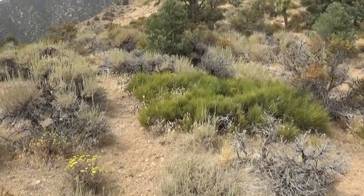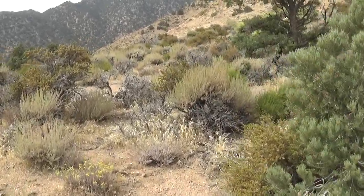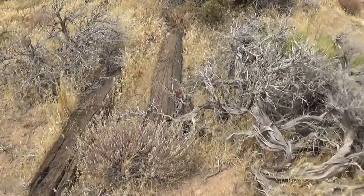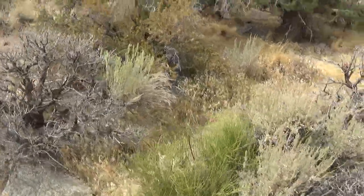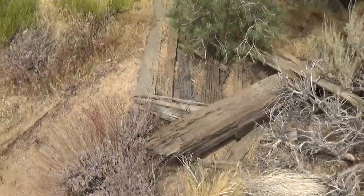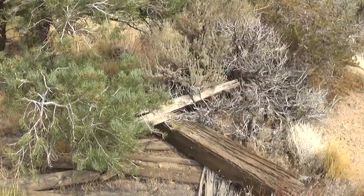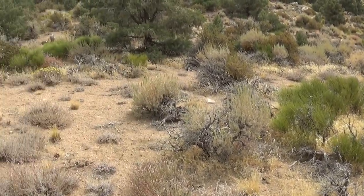That little corral is pretty much all laying on the ground. At first I couldn't find it, and then I saw the post on the ground — somebody's knocked it over, or the wind has just knocked it over. Here's part of it, kind of went around this tree. There's some more of it. Not much left of it.